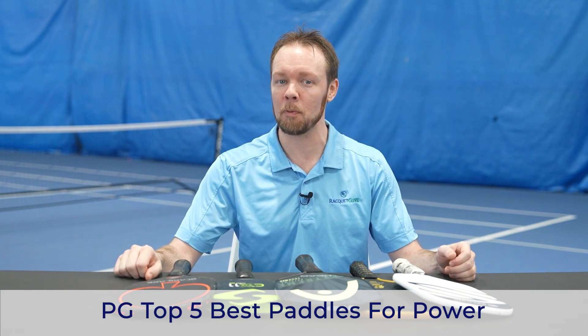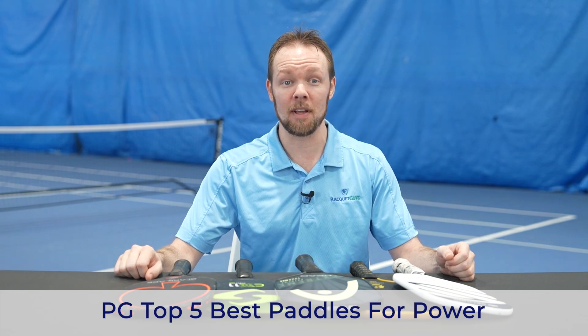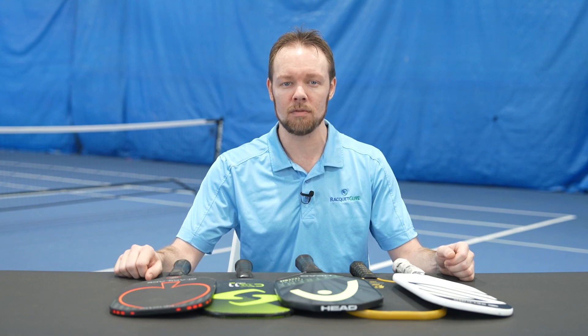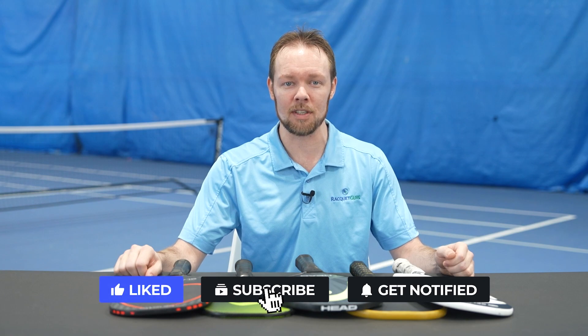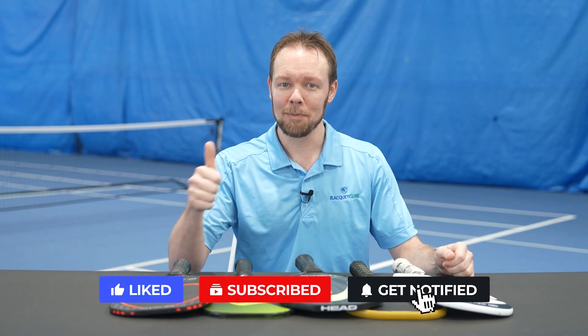As with any other list where we rank products that we carry, we're going to remain unbiased and give you an honest review of which paddles we found to give the most power when striking a pickleball. Before we dive into it, if you like these kinds of videos, please do us a huge favor and like this video. Let us know in the comments what your opinions are, or if you think there are other paddles that should be on this list. And of course, please subscribe to our channel so you don't miss out on any of our pickleball content.